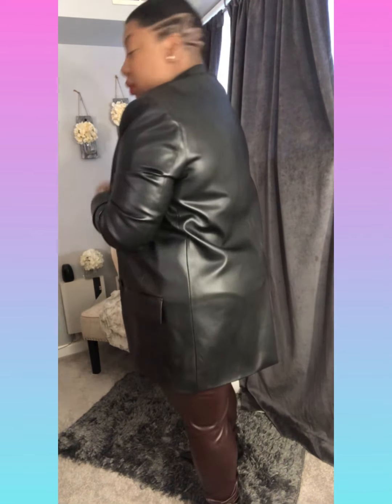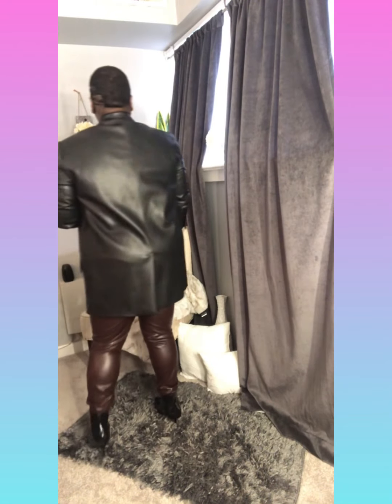I still have on the same black turtleneck and I paired it with those burgundy faux leather pants I hauled for you guys from H&M, and then I paired it with my oversized faux leather jacket from Zara. I still have on those patent leather boots. I just tucked the shirt in so it looks a little more clean, and this jacket does have light shoulder pads.